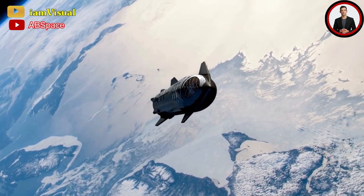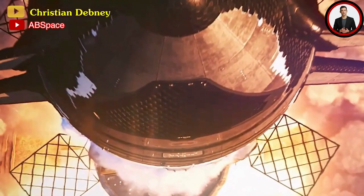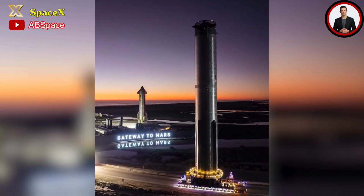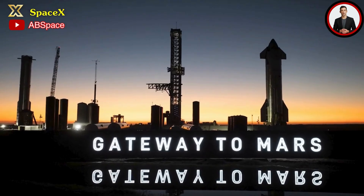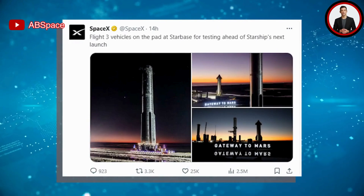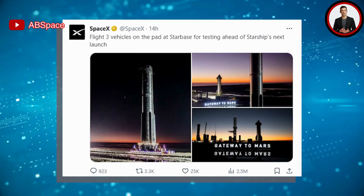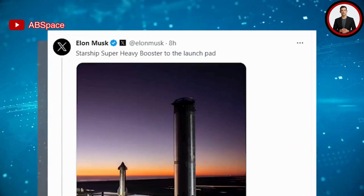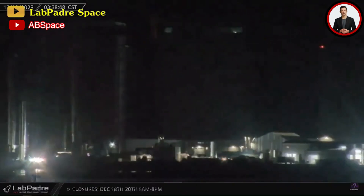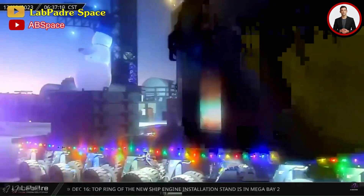SpaceX is truly gearing up for Starship Flight 3. There's potential for another immensely powerful rocket to lift off within the next few weeks, provided the launch license is approved in time. Yesterday, Super Heavy Booster 10 was rolled out to the launch complex joining Starship 28, all set for their test campaign. SpaceX posted on X sharing three photos, stating flight three vehicles are on the pad at Starbase for testing ahead of Starship's next launch.